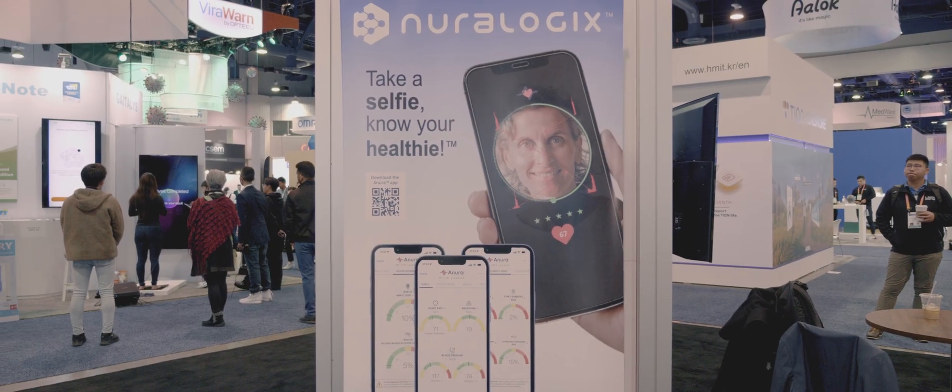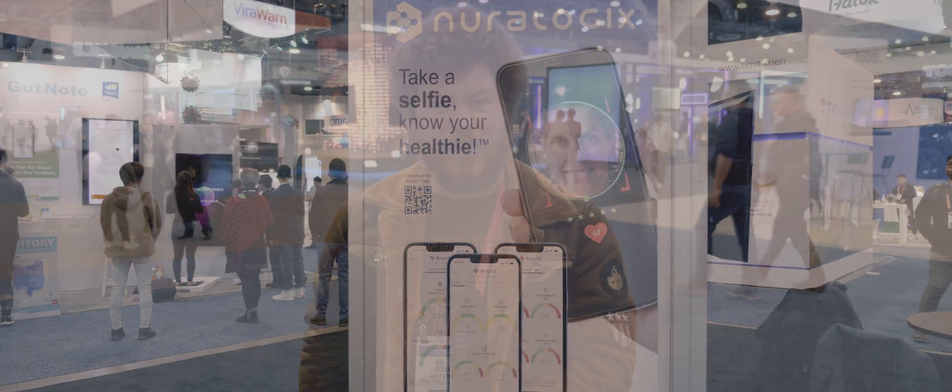That's what the company Neurologix is hoping to fix with Anora, the service that will use AI and a webcam to read vitals on a patient during a telehealth appointment.